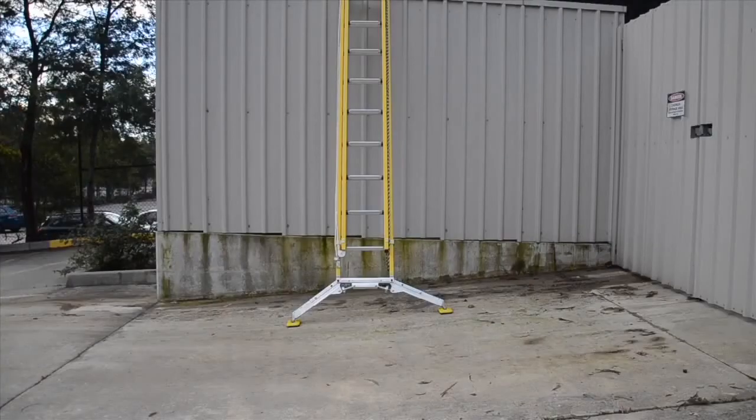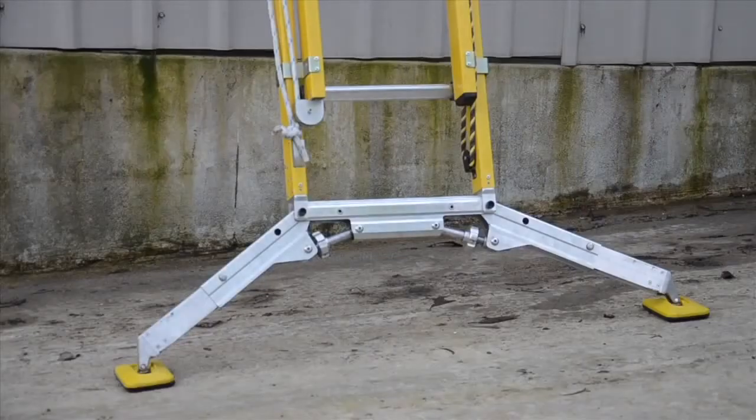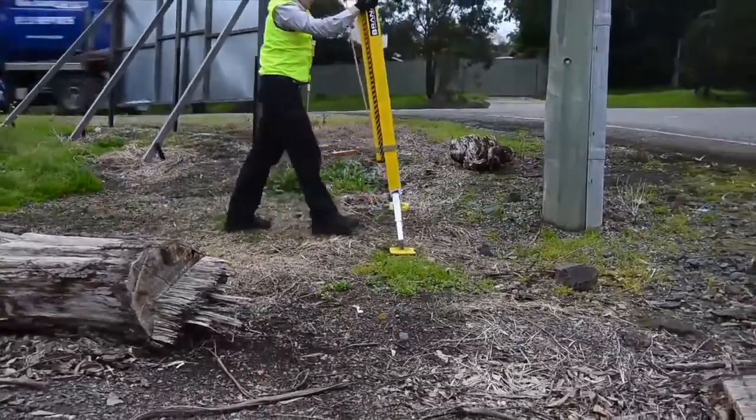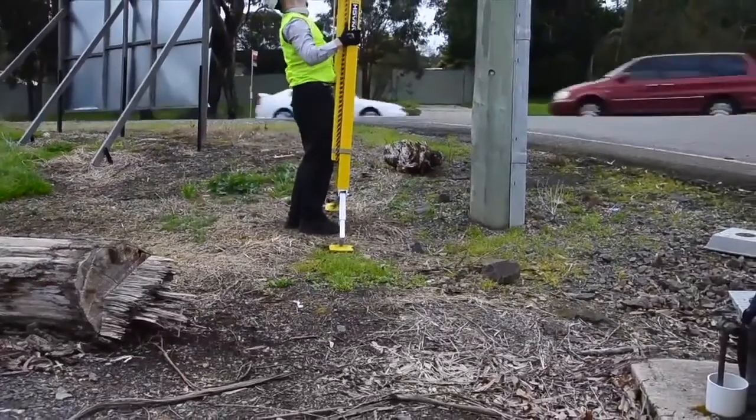The Terrain Master reduces the incidence of the ladder falling sideways or slipping out underneath the user. As the user and terrain are never consistent, this application creates the safest environment to work in every time it is used.